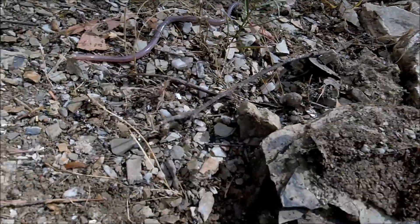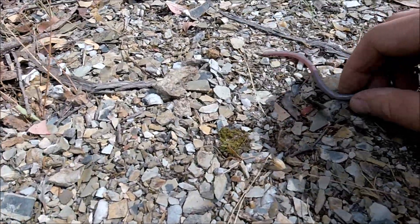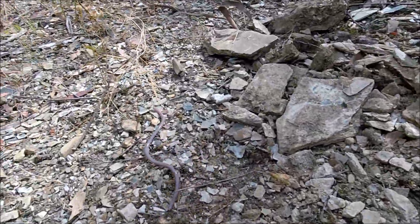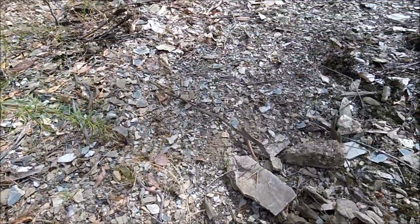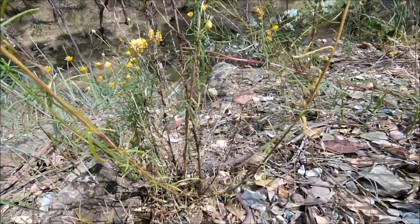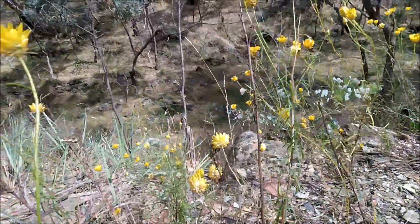Look at this — it's a legless lizard I've just dug out. This is all the dirt around it. Sorry mate, you're just going to want another home.